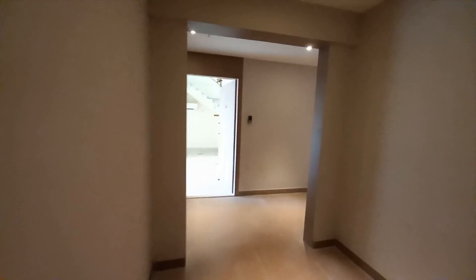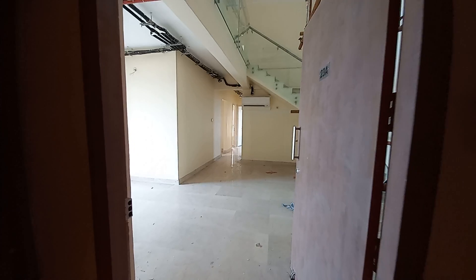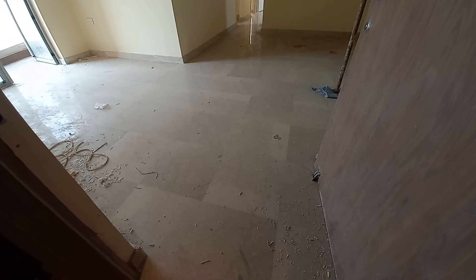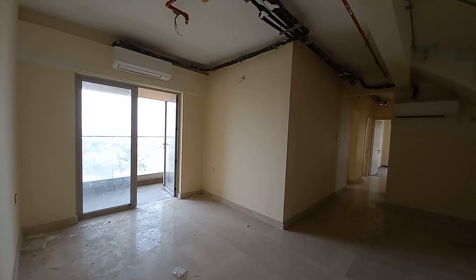Now moving forward, we are going inside this actual duplex apartment with a size of approximately 2680 square feet with 6.5 BHK. This is the main entry. When we enter into this duplex, you can see this beautiful living come dining hall.